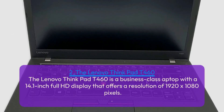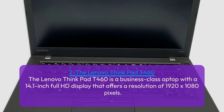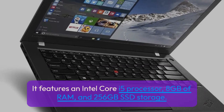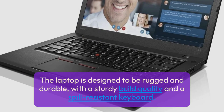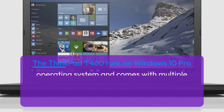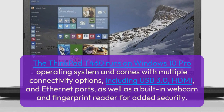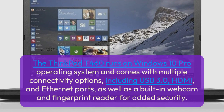The Lenovo ThinkPad T460 is a business-class laptop with a 14.1-inch Full HD display offering a resolution of 1920 x 1080 pixels. It features an Intel Core i5 processor, 8GB of RAM, and 256GB SSD storage. The laptop is designed to be rugged and durable, with a sturdy build quality and a spill-resistant keyboard. It runs on Windows 10 Pro and comes with multiple connectivity options including USB 3.0, HDMI, and Ethernet ports, as well as a built-in webcam and fingerprint reader for added security.